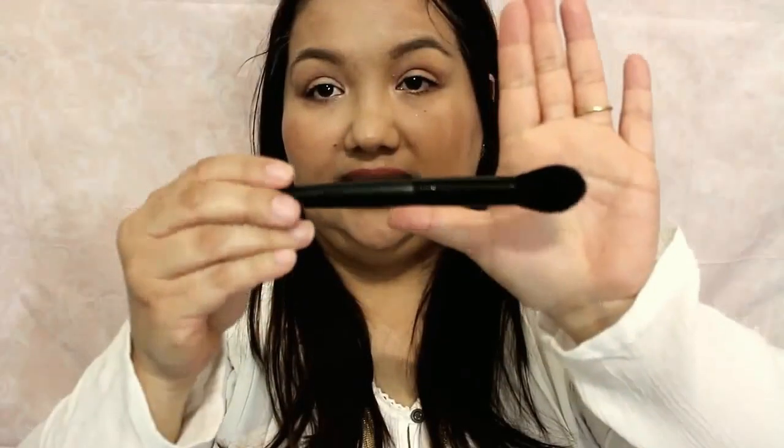I also got a small tapered brush — I got it to go with one of the items I bought. It's quite small, so there's that.